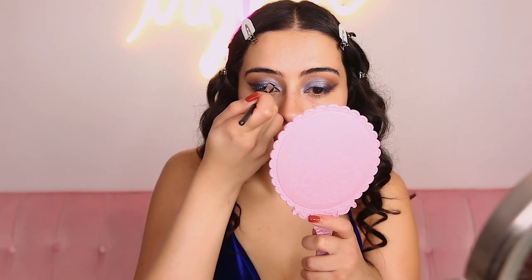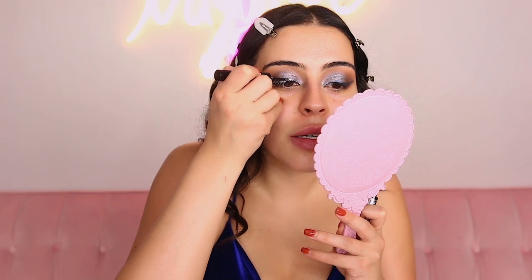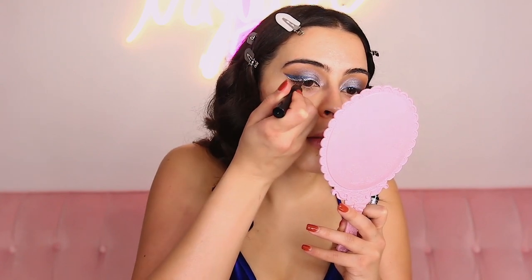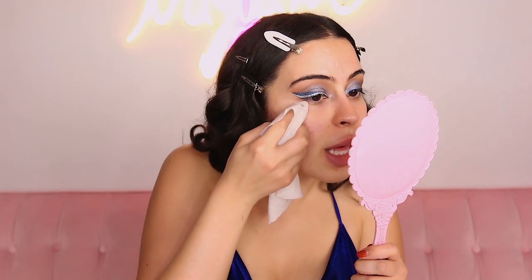This is definitely not the best glitter liner out there, but if you guys are on a budget and you need a drugstore liner it's not so bad — you're just gonna have to work a little bit harder. I'm just grabbing some makeup wipes and sharpening up that liner.